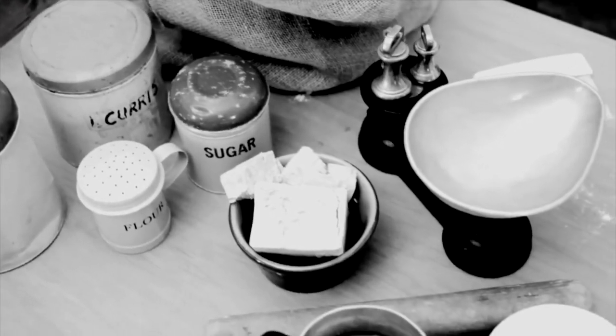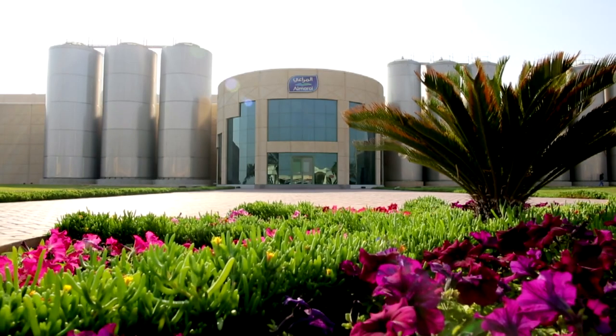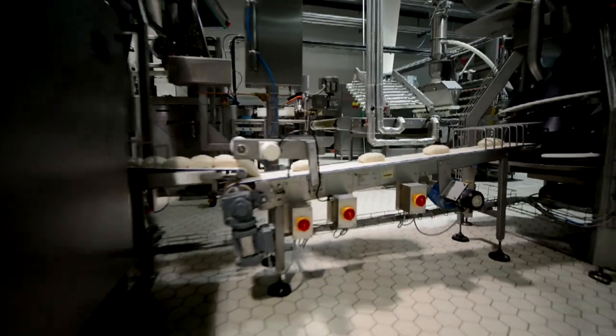Thousands of years ago, man discovered a way to make yeast bread. And since then, the passion for bakery has developed. Here at Almarai, the development of high-quality bakery goods takes place using the world's latest technology in bakery production.